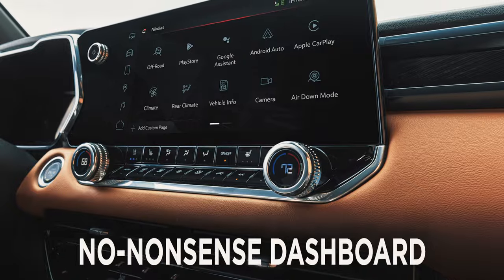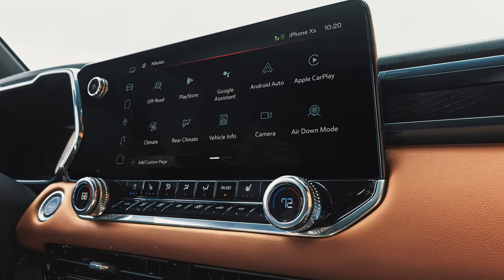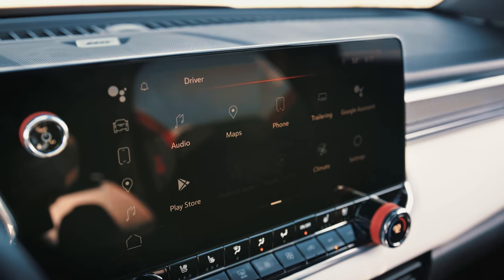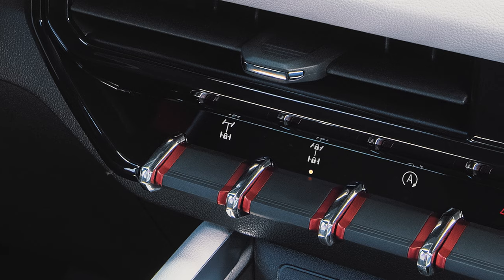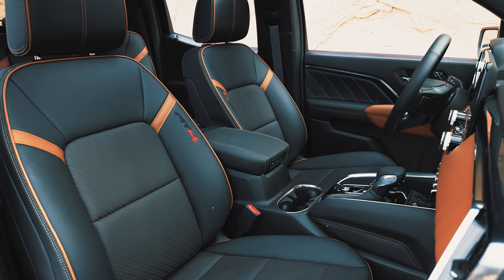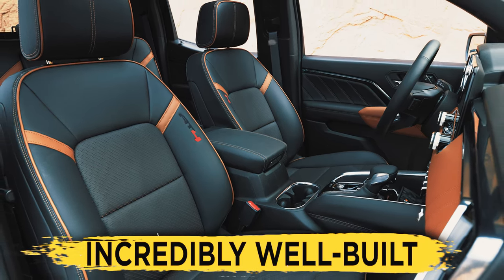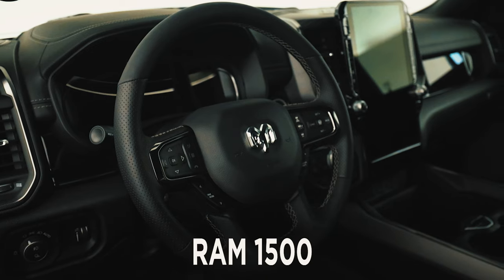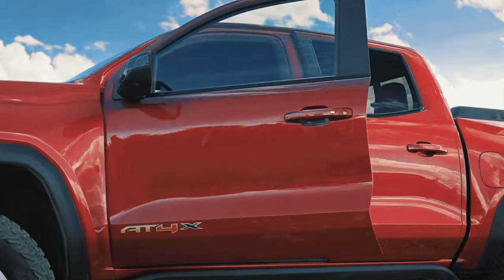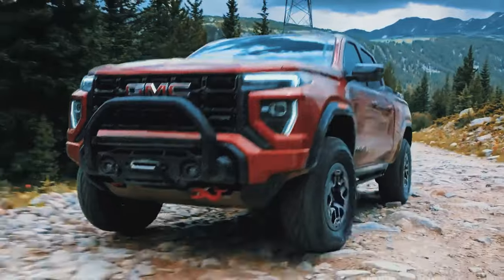Furthermore, we adore the ruggedly sharp no-nonsense dashboard, which perfectly encapsulates the Canyon's character. We're also very much content that GMC decided to keep the climate controls, as well as the majority of essential other controls, bound to physical dials and buttons. But what amazed us the most is by far how incredibly well-built the cabin is. The GMC Canyon honestly feels like a Ram 1500 from the inside, which is, in our opinion, the biggest compliment that any truck can receive, let alone a mid-size one.